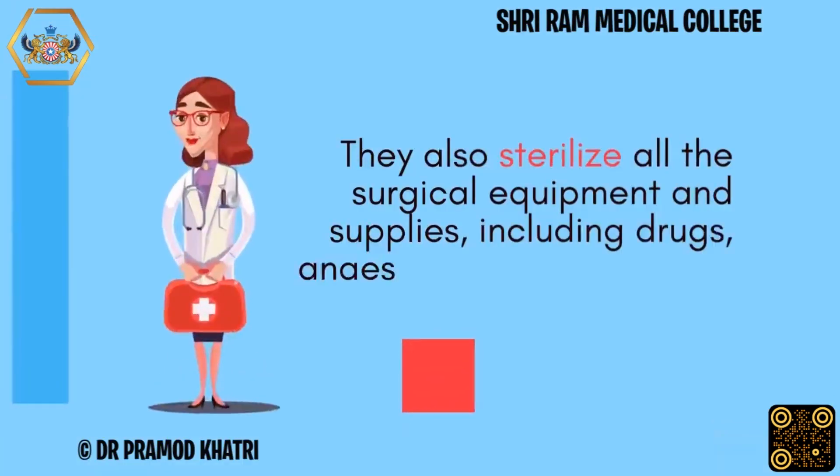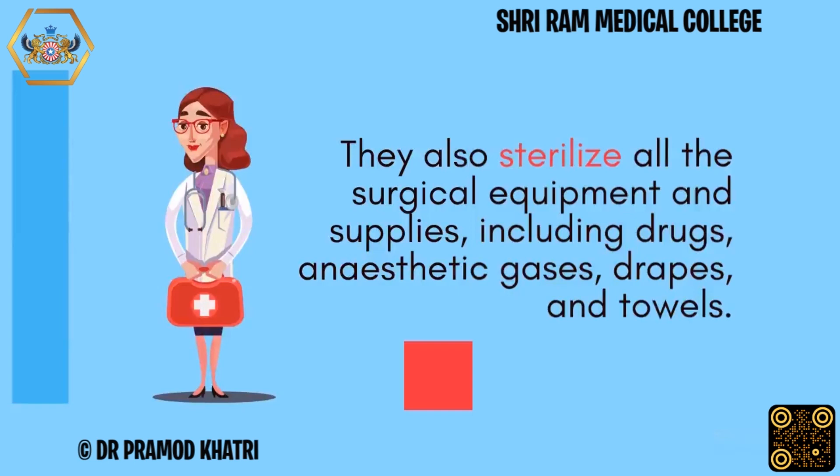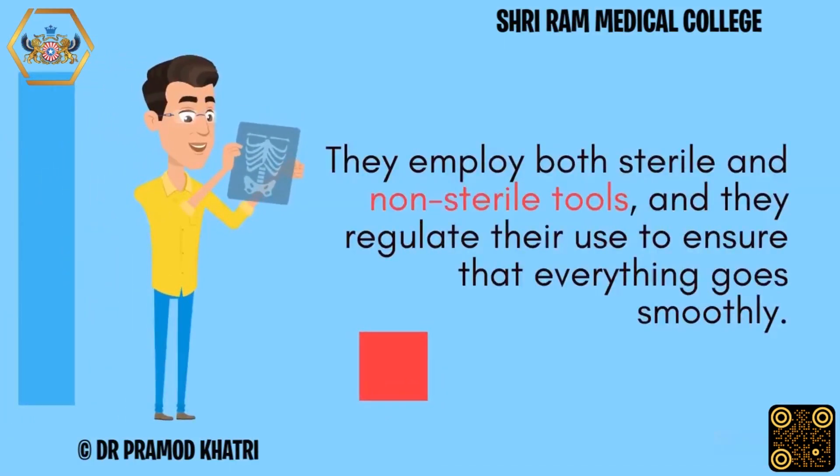They also sterilize all the surgical equipment and supplies, including drugs, anesthetic gases, drapes, and towels. They employ both sterile and non-sterile tools, and regulate their use to ensure that everything goes smoothly.